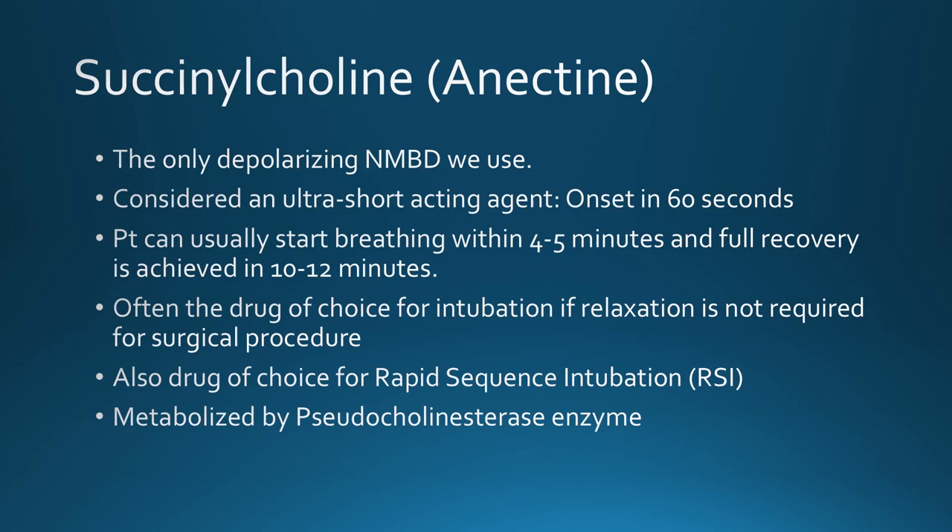Succinylcholine is metabolized differently from other NMBDs — by an enzyme called pseudocholinesterase, similar to acetylcholinesterase but not breaking down acetylcholine. This enzyme's activity is why the drug only lasts a short while. A small number of people have genetic variances affecting pseudocholinesterase activity, resulting in prolonged paralysis of one to six hours, requiring post-operative ventilation until the drug wears off. Because it's rare we don't routinely test for it, but if discovered it would be noted in the chart, and the patient and family members would need genetic testing.